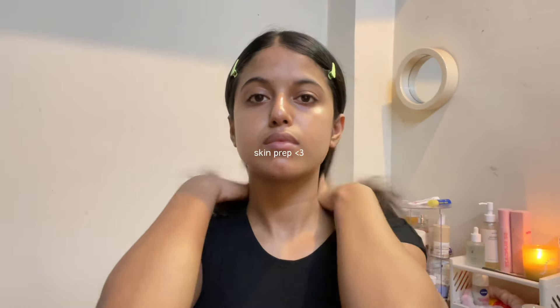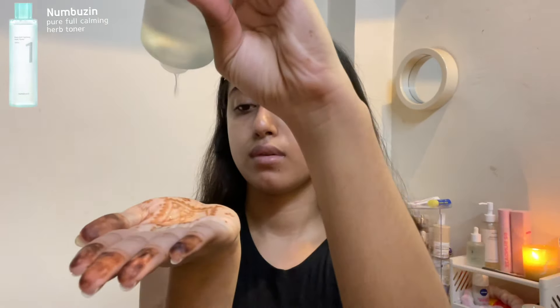I'm going to start with skin prep, of course, because that is what's going to make the whole difference. I've already washed my face, so starting with the toner. Today I'm using the Nimbusine calming toner, which makes my skin feel so hydrated from within. Since I have sensitive dry skin, this also helps in treating any redness or irritation.